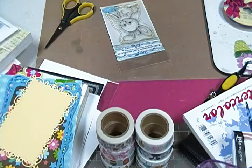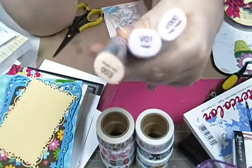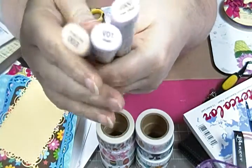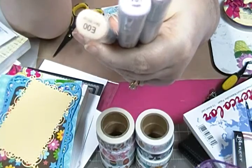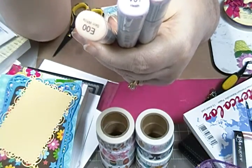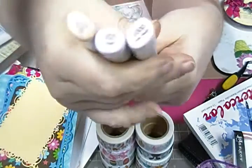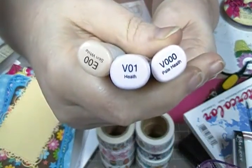They had a really good sale on Copics, and by the time I got there a lot of them were already sold out. But these were on sale — there was a code you used — and they were like under five dollars a piece, so I got three of them.